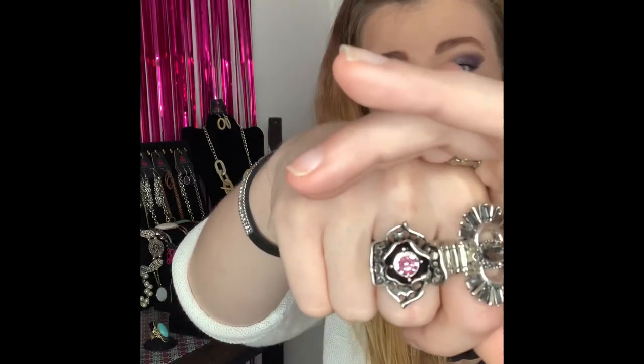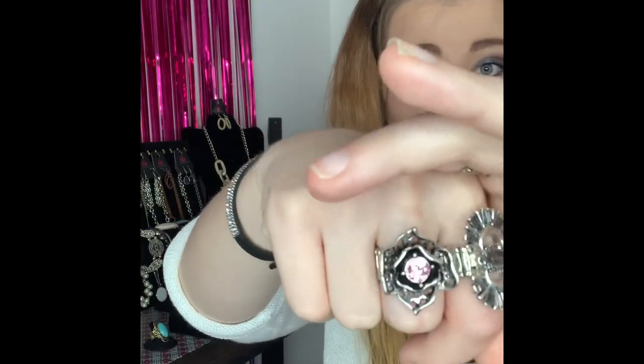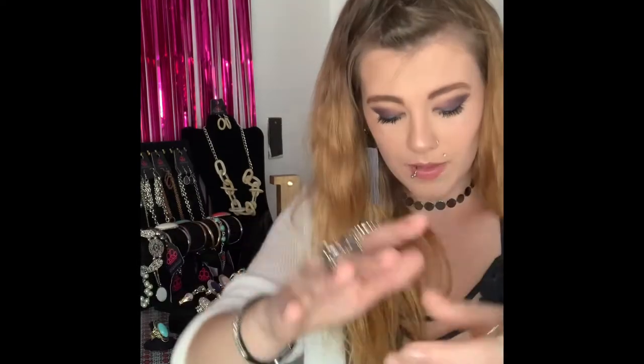This next ring is going to be number 293. You've got your silver flat back stretchy band and it comes around to this gorgeous stunning rose. You've got all the detail on the petals with those beautiful little peekaboo holes and that gorgeous pink rhinestone in the middle. This is a super stunning, super unique piece. I love it. I want to say I have three of this one available, so if you would like that one comment number 293.